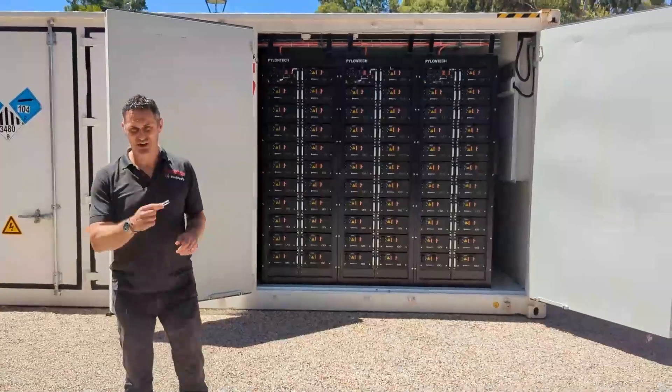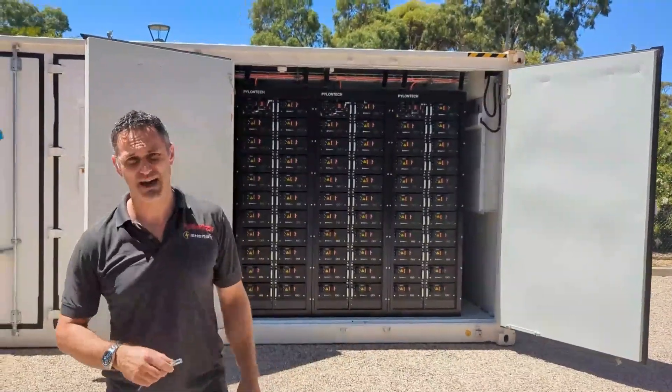That's a one megawatt battery. Over 200,000 AA batteries in this container.